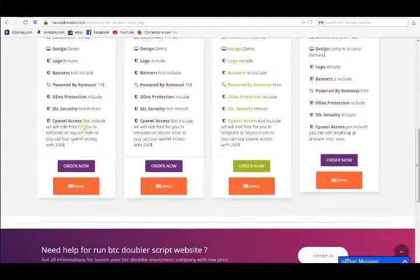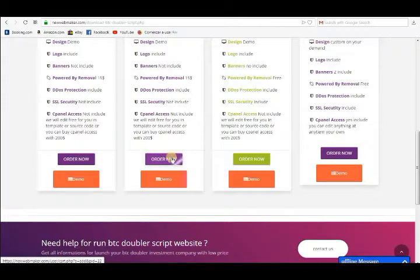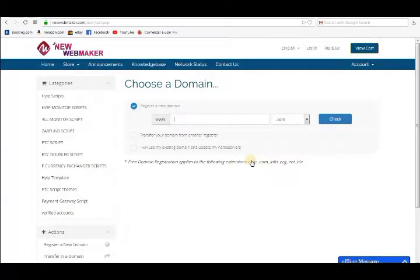For details you can check our website duwebmaker.com, or you can also contact us on Skype and Gmail. The Skype and Gmail details are given in the description.